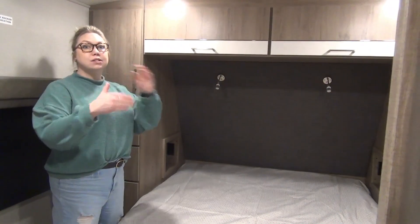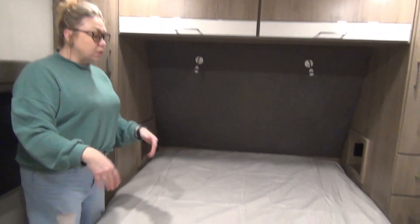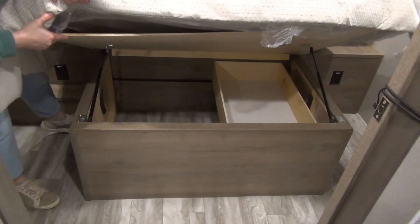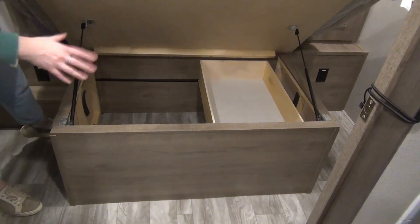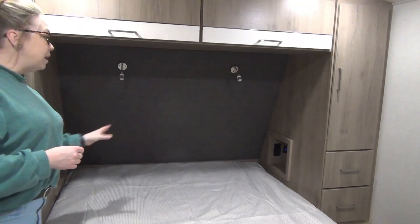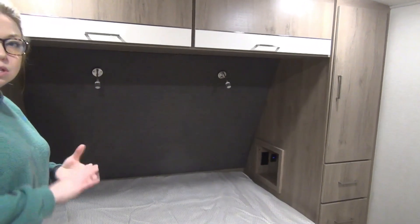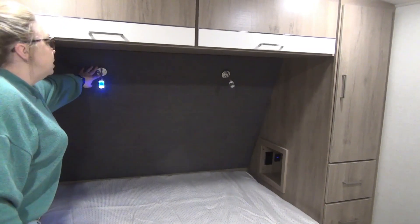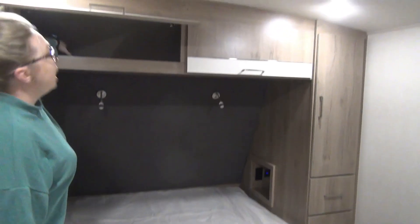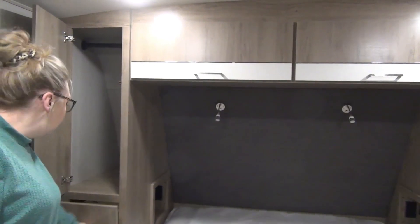Coming into the master bedroom — this is the front of the trailer, nose cap right there. Full queen-size bed — Grand Design does nothing less, they will not do the short RV queen. There's storage underneath on hydraulic arms that stay up so you can utilize both hands, plus a drawer that slides back and forth for convenience on both sides of the bed. You each get your own cubbies with 110 plugins, USB plugins — great for a CPAP machine or glasses. Each of you also get mood lighting and reading lights. There's full deep storage above, real deep hanging storage, and you each get two full-size drawers.